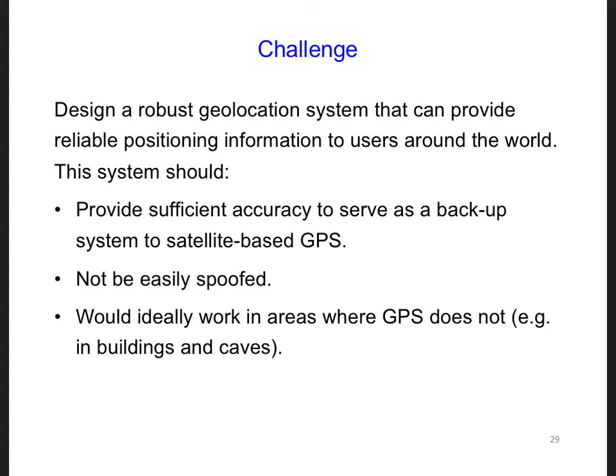Small handheld VLF transmitters exist, but they do not transmit very far and they are relatively weak, so the attacker would need to be very close to the victim, which limits an attacker's ability to spoof a signal.